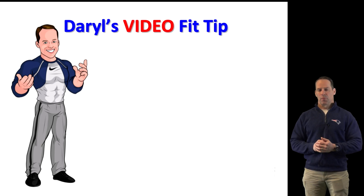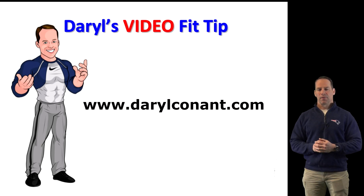If you have any questions about today's video blog, you can send me an email. You can find my email on my website at www.DarylKant.com. I want to thank you very much for watching. Take care.